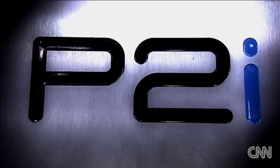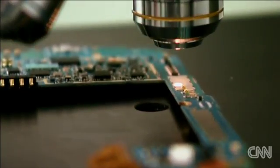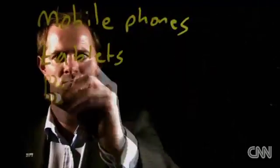Coulton's company P2I pioneered this technology with mobile phone giant Motorola. It's already coated more than 10 million phones. The company is now working with all of the top 10 mobile phone manufacturers in the world.